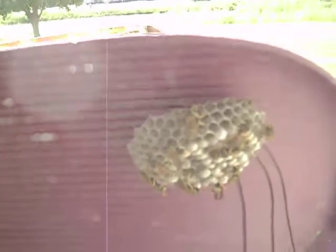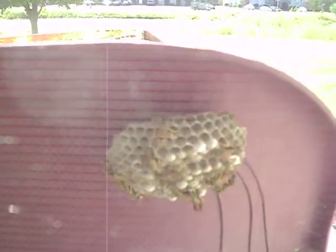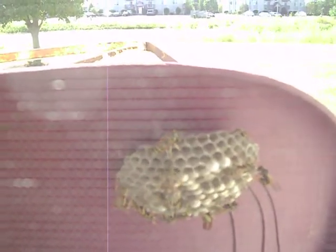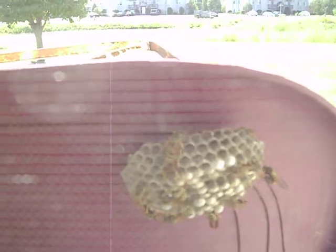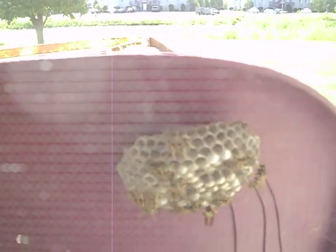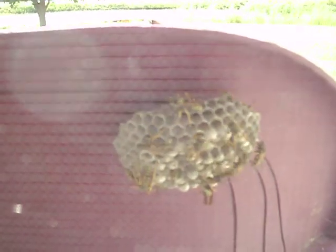At any rate, it's definitely neat to watch them. My wife keeps warning me that I should get rid of them because they're dangerous. But I feel as long as I leave them alone, they'll leave me be — well, I wasn't paying attention when I got stung.